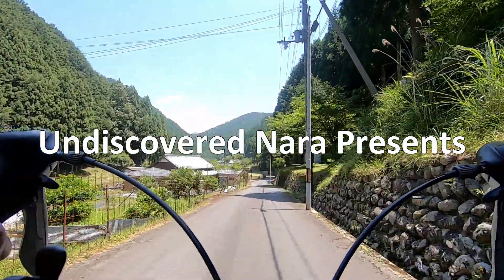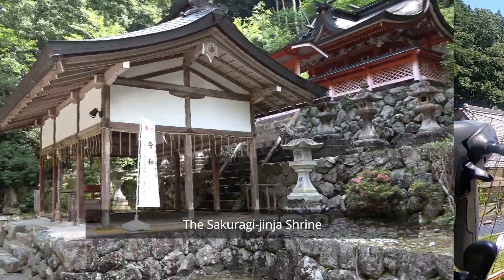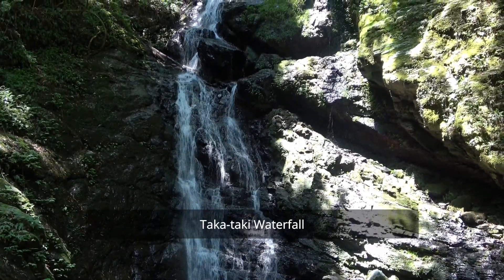Undiscovered Nara presents Kisadani Valley, featuring a look at the Sakuragi Jinja Shrine and Takataki Waterfall.